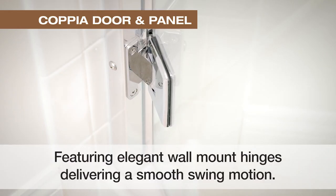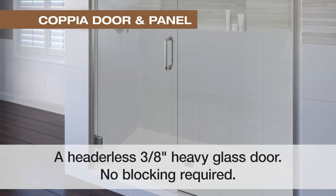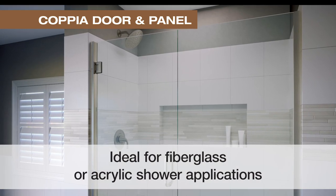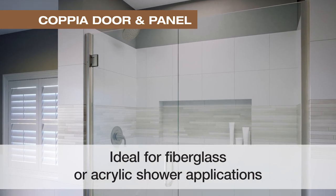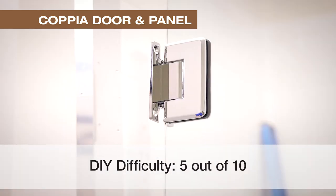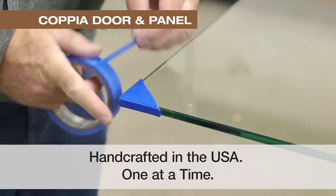The series is uniquely designed to provide a luxury 3⅛ inch thick heavy glass in shower spaces that may not have blocking available. It is ideal for fiberglass or acrylic shower applications and can handle moderate out-of-square adjustments. It's well suited for a do-it-yourselfer weekend warrior with moderate handyman skills.